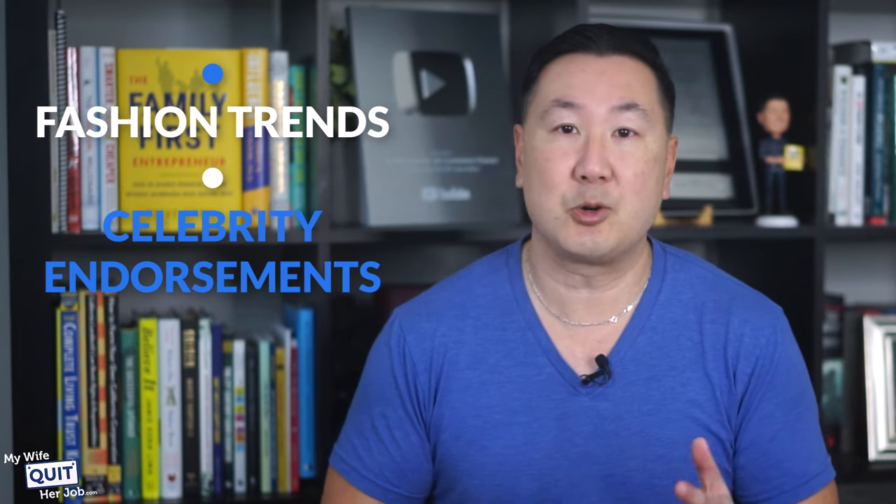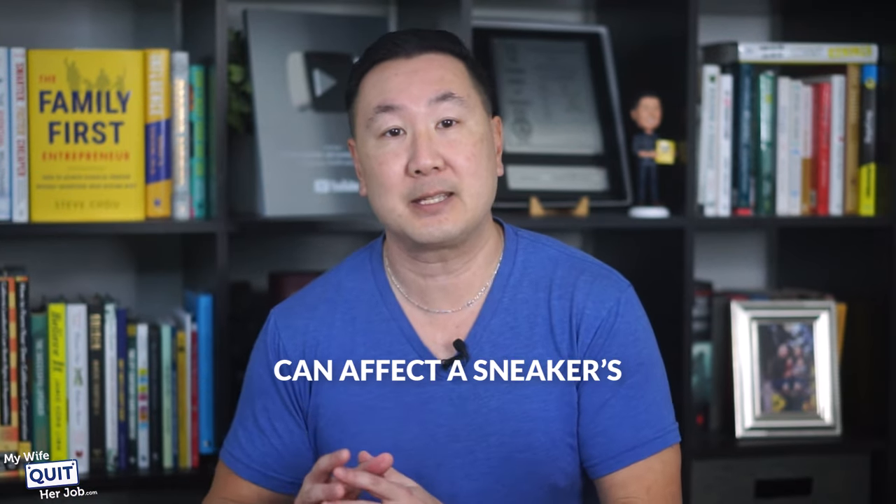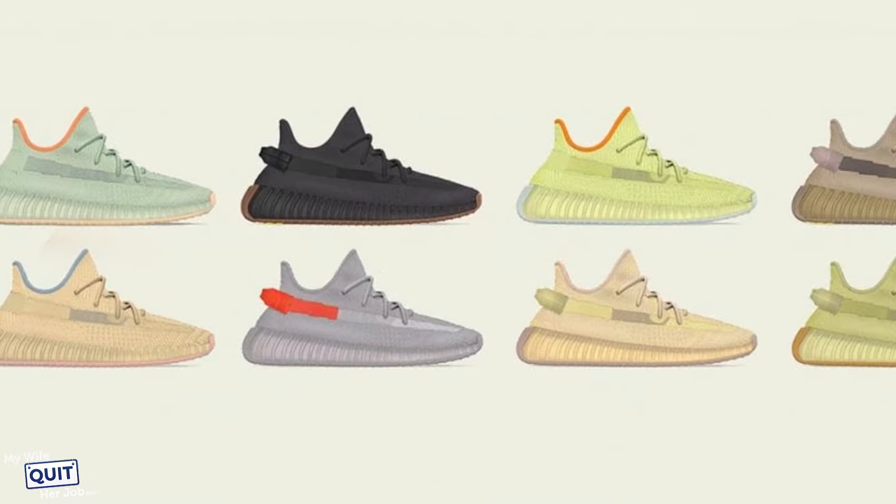Remember that certain factors such as fashion trends, celebrity endorsements, and the general popularity of certain shoe brands can affect a sneaker's resale value. For example, Kanye West's Yeezy sneakers enjoyed high demand and profitability until Adidas severed its ties with the controversial rapper. As a result, the Yeezy resale market experienced a huge decline in value.